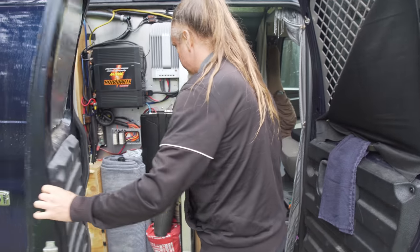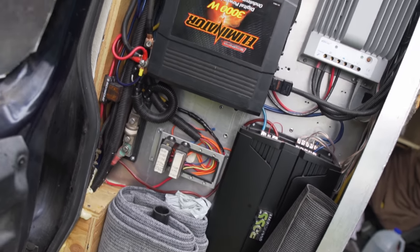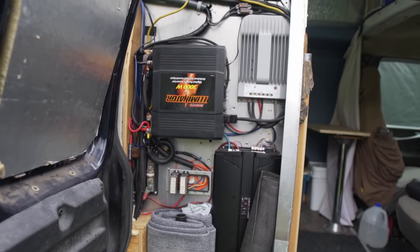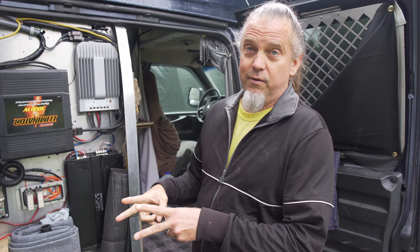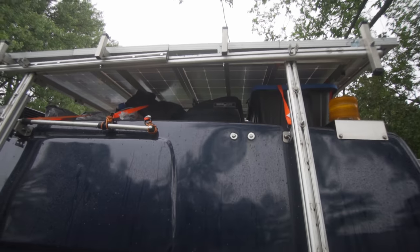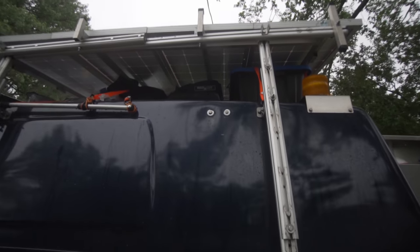And this is the control center — basically all the power, the solar, an amp for the stereo, fuse panel, inverter. I got four golf cart batteries, six volt. I put two together for 12 volt and then the four together. So it's got 400 and something amp hours and 400 watts of solar.